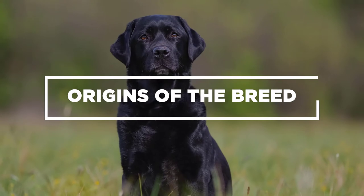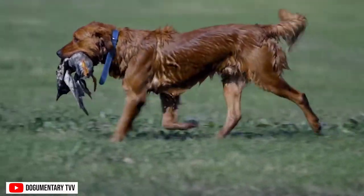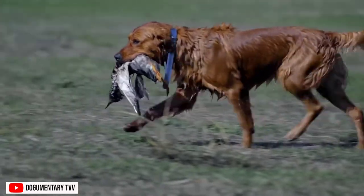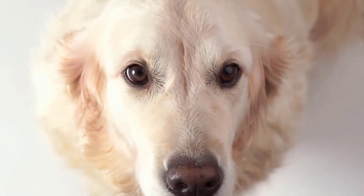Origins of the Breed. The Precious Golden Retriever is of Scottish descent. The breeding began in the middle of the 18th century when men needed a dog to retrieve prey from hunting trips in water and on land. Through that period, they remained a favorite of aristocrats and the rich.